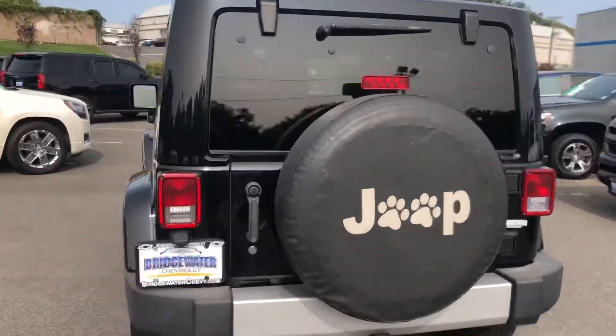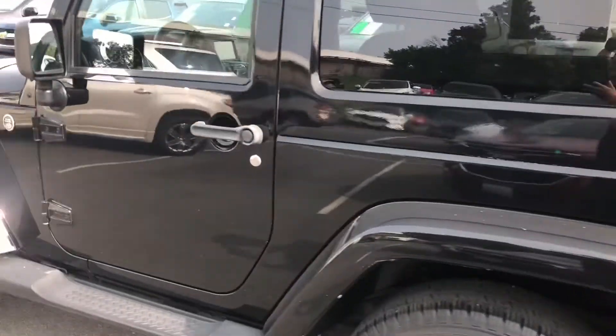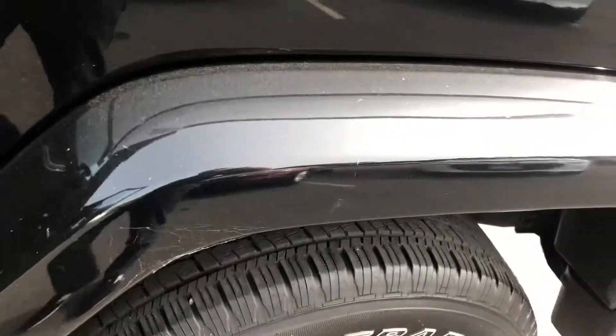It has a 3.6 V6 engine and just the great look of the original Jeeps. Check it out — the tires are nice.